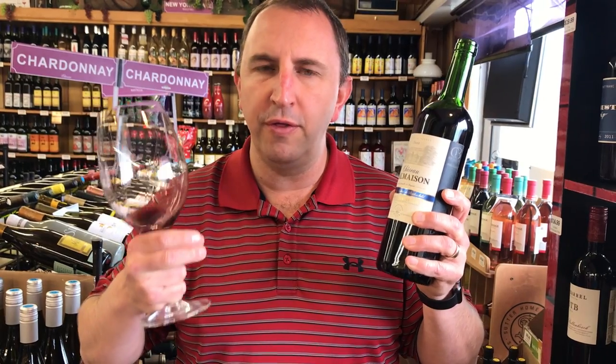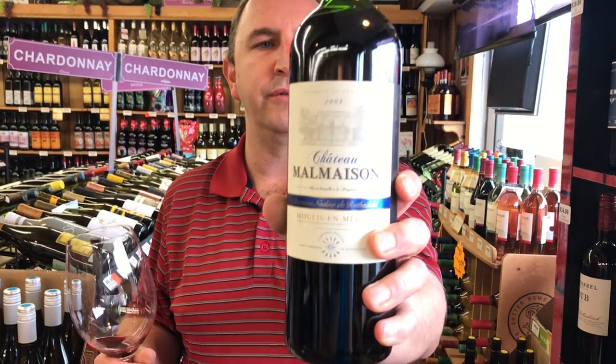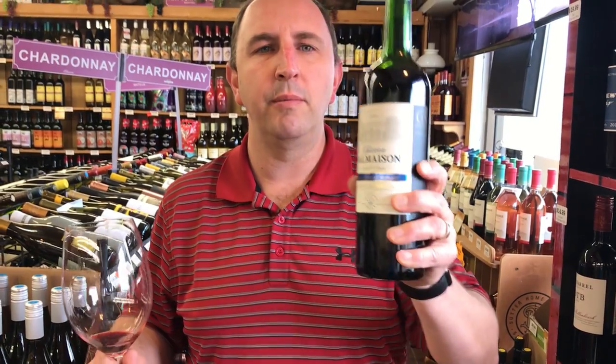Get some of that fruit up front, the cherries especially. Really nice earthy flavors as well and really strong tannins to it. Kind of chalky and leads to a nice long finish on it. That is Chateau Malmaison Bordeaux in One Minute of Wine. Cheers!